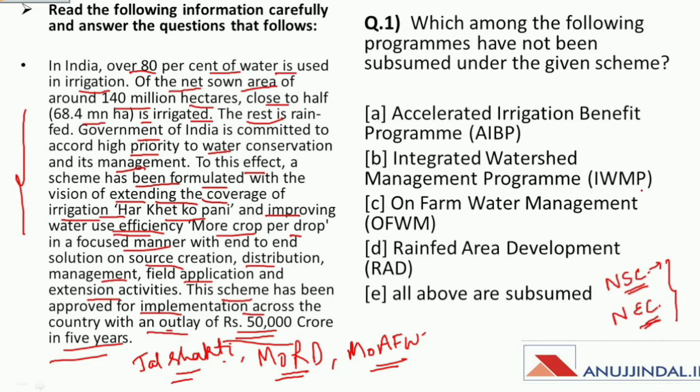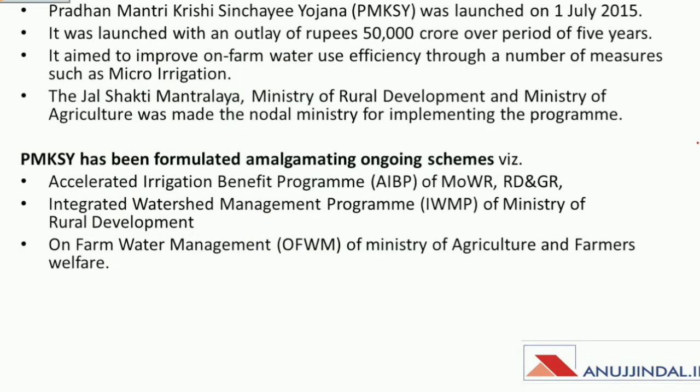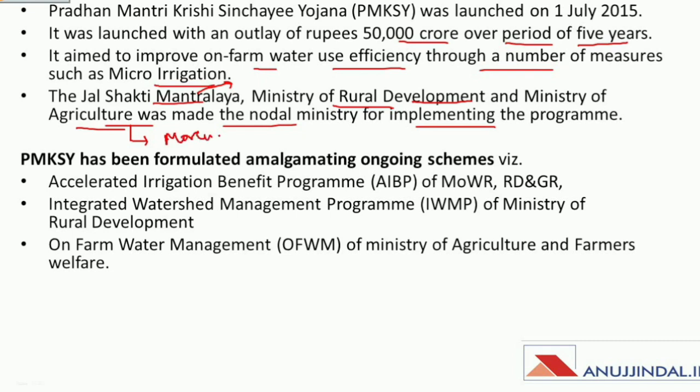The scheme is Pradhan Mantri Krishi Sinchayee Yojana (PMKSY). It was launched with an outlay of rupees 50,000 crore over five years and aims to improve on-farm water use efficiency through measures such as micro irrigation. The Ministry of Jal Shakti is headed by Gajendra Singh Shekhawat, whose Lok Sabha constituency is Jodhpur. Ministry of Rural Development and Ministry of Agriculture and Farmer Welfare is headed by Narendra Singh Tomar, whose Lok Sabha constituency is Morena. This scheme was formulated by amalgamating ongoing schemes: Accelerated Irrigation Benefit Program, Integrated Watershed Management Program, and On-Farm Water Management of the Ministry of Agriculture and Farmer Welfare.